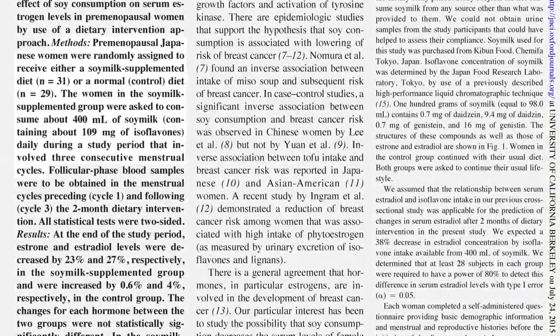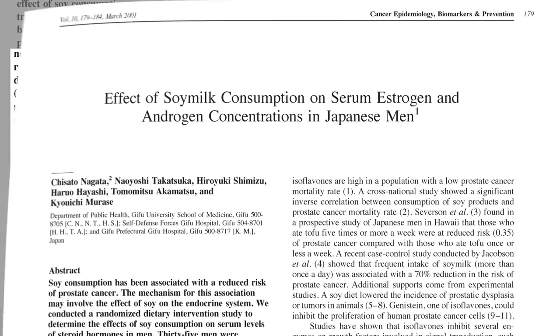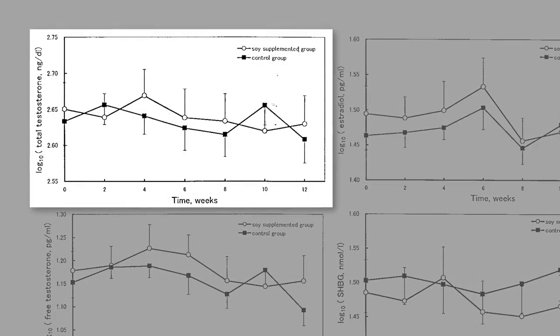Japanese women were randomized to add soy milk to their diet, or not, for a few months. Estrogen levels did seem to drop about a quarter in the soy milk supplemented group. Interestingly, when they tried the same experiment in men, they got similar results — a significant drop in female hormone levels, with no change in testosterone levels.